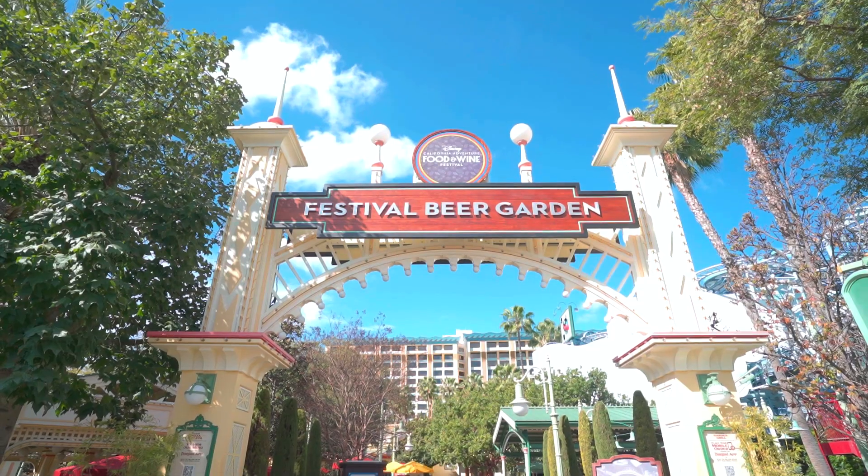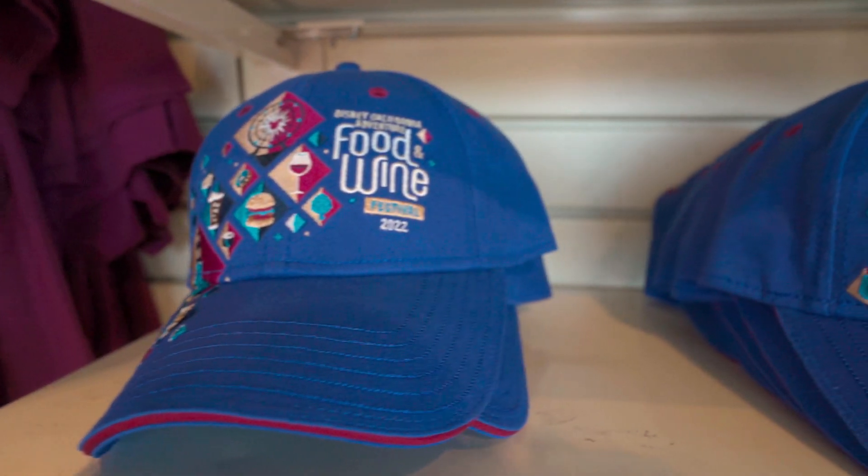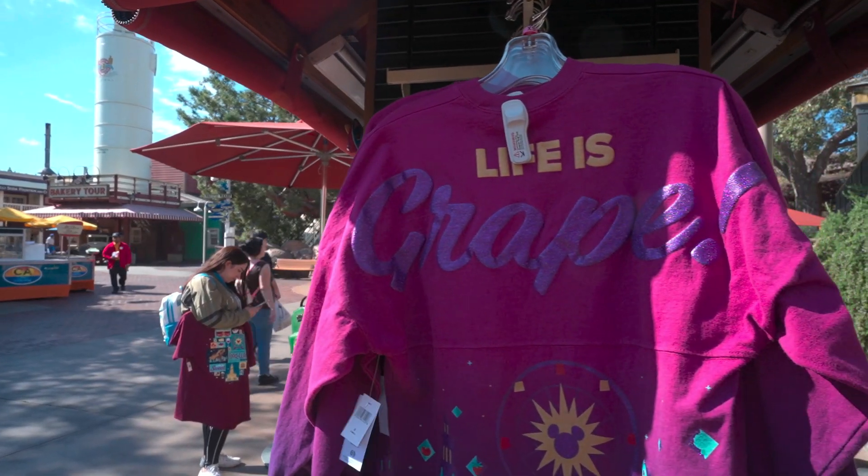Pro tip: especially when it gets crowded, you might want to order multiple items at one kiosk because you can order from other kiosks. That way you don't have to stand in the ordering line multiple times — you can just get straight into the pickup line. The Paradise Garden Grill area is kind of a beer garden now with a bunch of beers on tap, craft beers and all that. The Paradise Garden Grill has special items as well. They also have exclusive merch for Food and Wine Festival, including special ears, a spirit jersey, t-shirts, aprons, wine glasses, and wine tumblers.